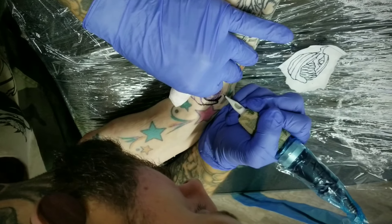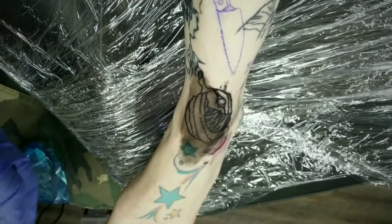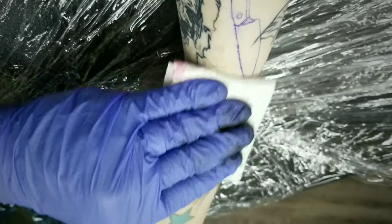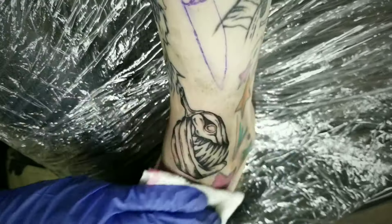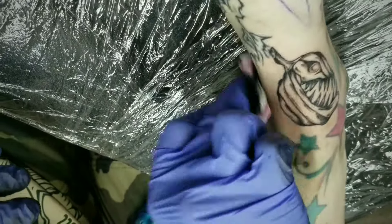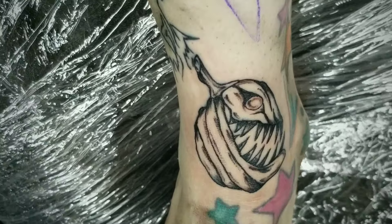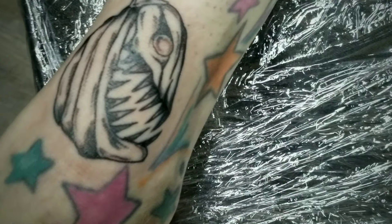Hello, welcome to Creepy Joe's Horror Show. We're back with another tattoo session on the horror leg. This isn't an outline video — this is just filler work, but the pieces are complete. Someday I will come back and finish the main pieces that are just outlined, but I'm going to save those for last.